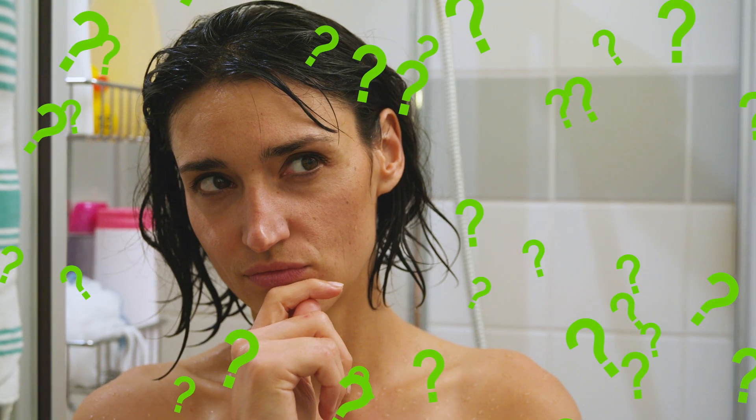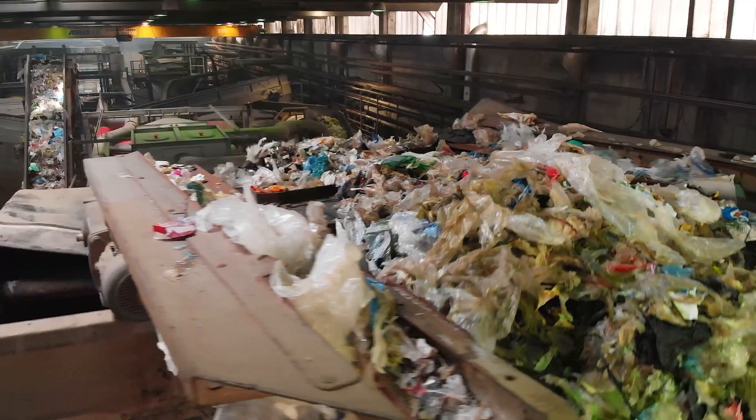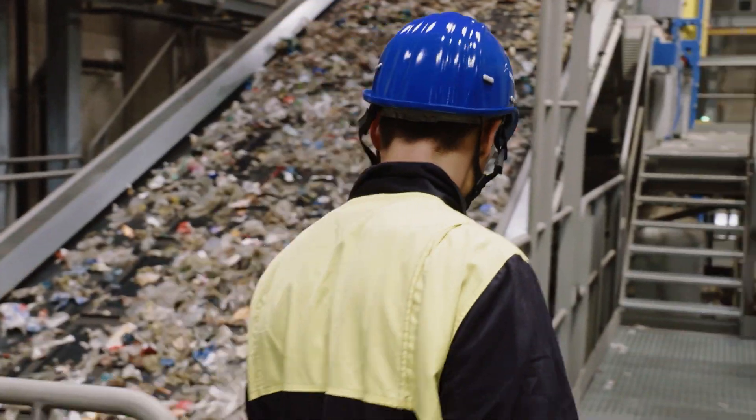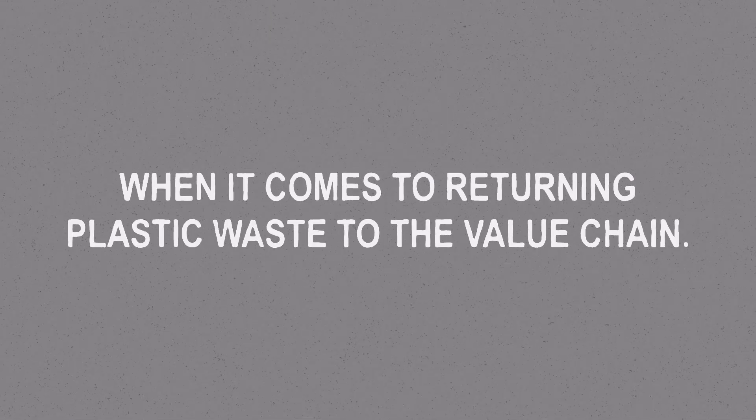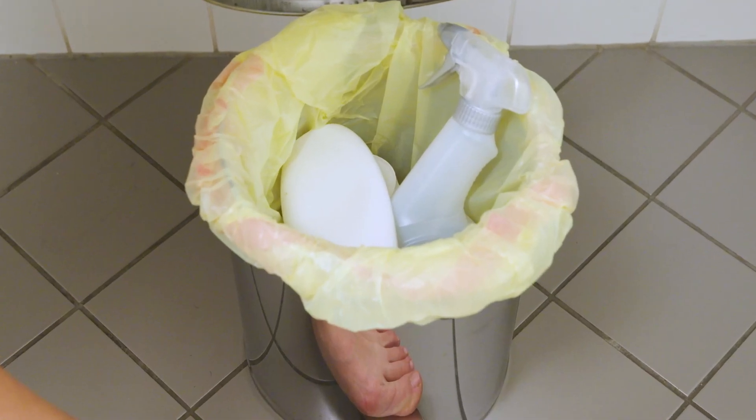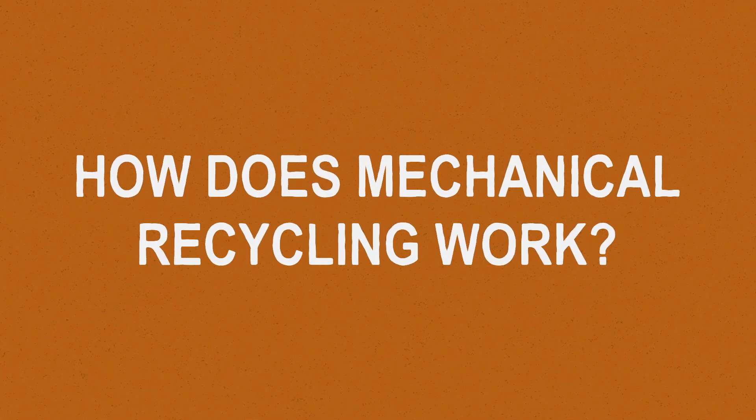But what Lisa may not know yet, mechanical recycling has proven to be an effective and eco-efficient solution. OMV and Borealis are pioneers when it comes to returning plastic waste to the value chain. So let's have a closer look at how this mechanical recycling works in practice.